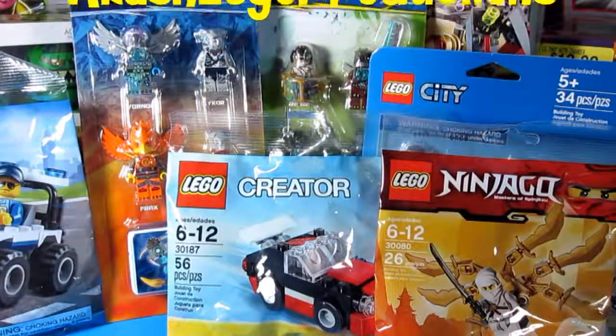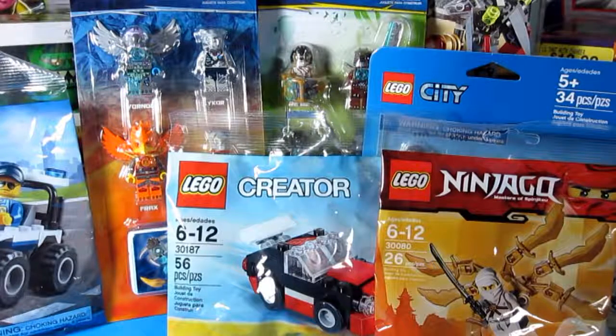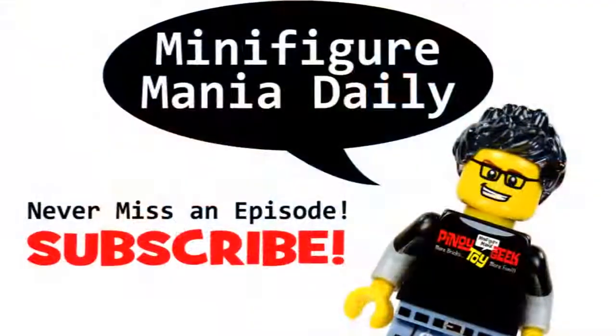So that's going to be it. Thank you for watching and I hope you enjoyed this video. Please don't forget to click subscribe to never miss an episode of Minifigure Mania Daily. Have a great one everyone! Bye!